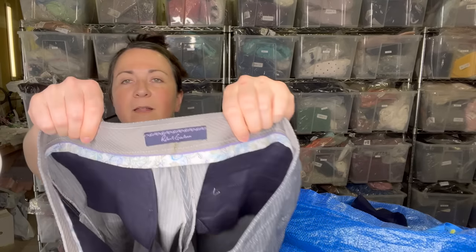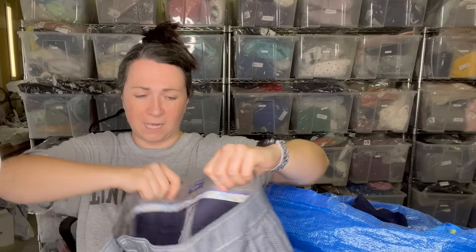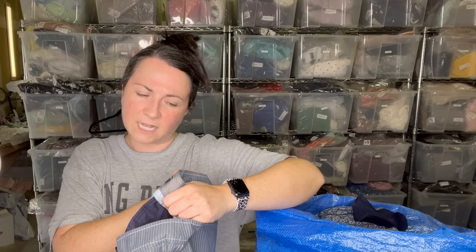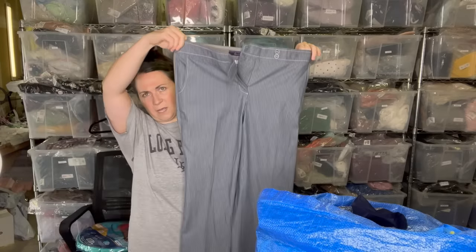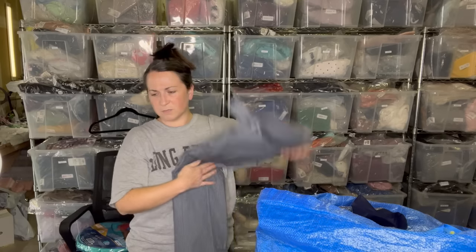Next is Robert Graham — I've actually never found Robert Graham pants before. These say size eight, which would indicate they're women's. I typically find their button-down shirts with the flip cuff, which I've talked about before — I referred to it as male peacocking. These women's Robert Graham pants were a surprising find.